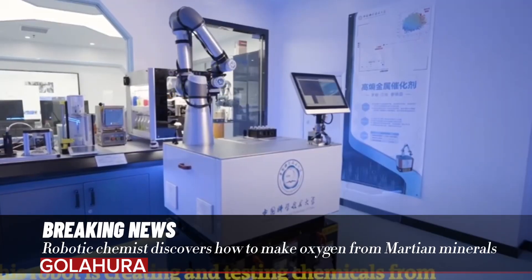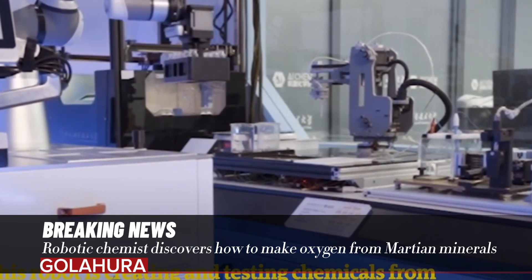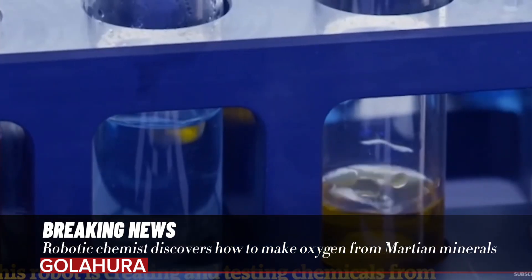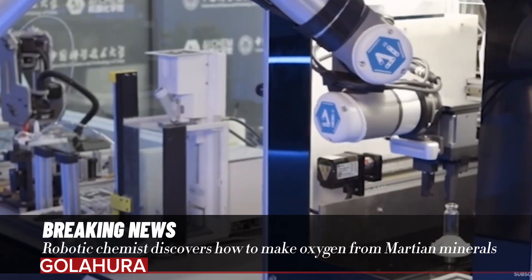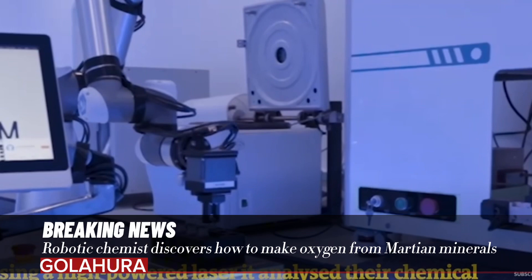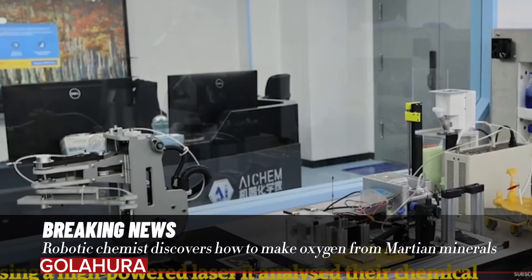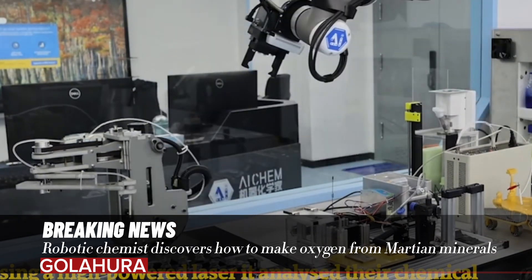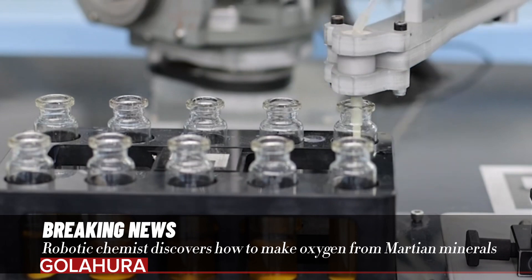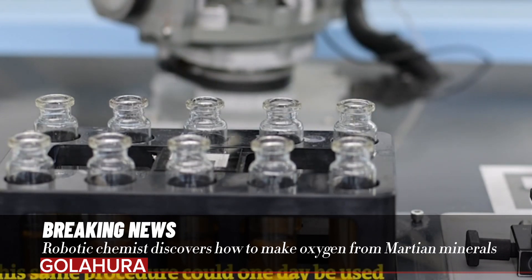Robotic chemist discovers how to make oxygen from Martian minerals. A chemistry robot analyzed meteorite samples and tested a range of catalysts, demonstrating a possible approach for producing oxygen at a Martian colony. A robotic chemist working autonomously in a lab has developed an oxygen-producing catalyst from minerals found in Martian meteorites. The same procedure could one day be used to provide oxygen for astronauts on Mars.